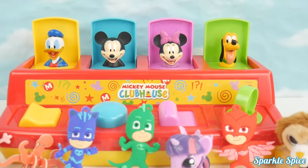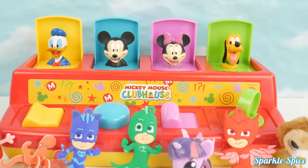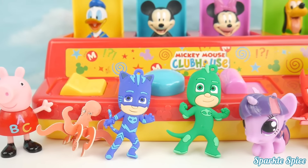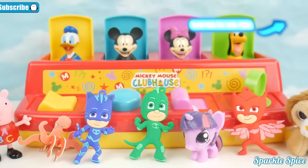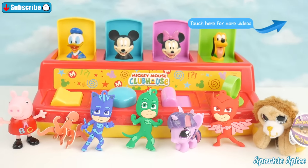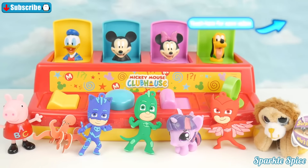Well guys, that's it for this video. It was so much fun playing with our Mickey Mouse Clubhouse Pop-Up Toy. Do you remember which color Play-Doh egg Catboy came out of? If you do, leave your answer in the comment section. And if you'd like to see more pop-up fun, like and subscribe. And until next time, bye!